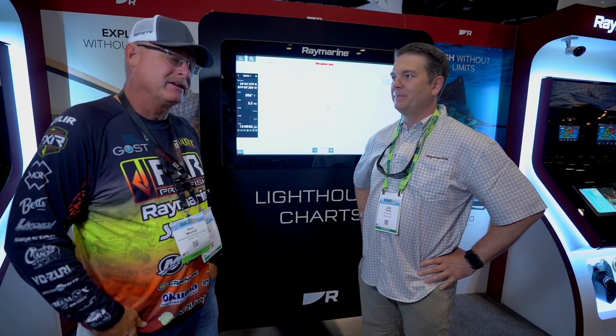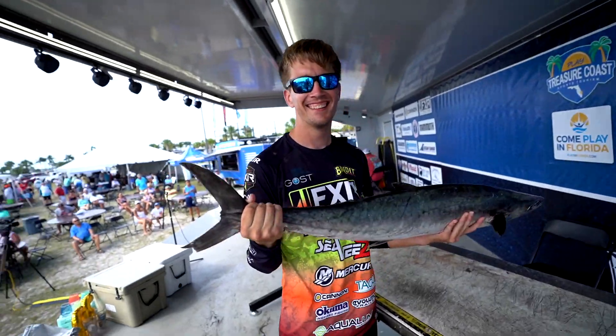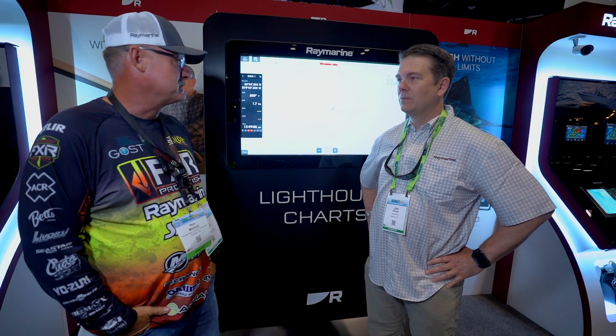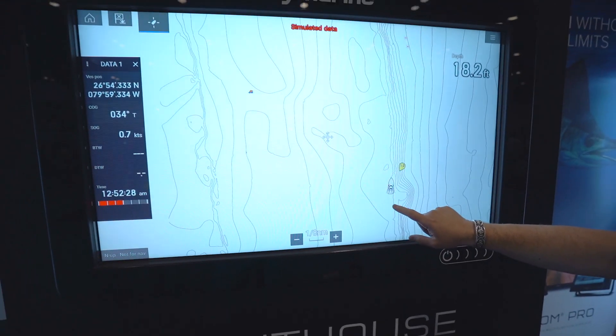Raymarine has helped me get there. The Bandit fishing team keeps trying to do what we can do, and we couldn't do it without you guys. And I know you came out with the new Lighthouse Charts, and we're excited about that. We're actually showing a spot where I catch a lot of my big fish.